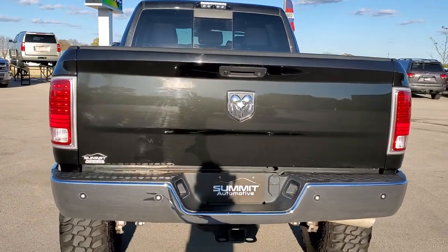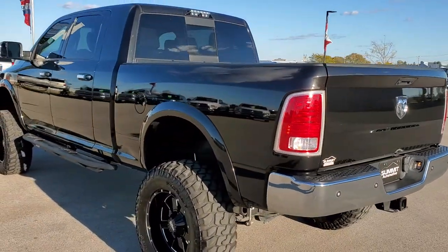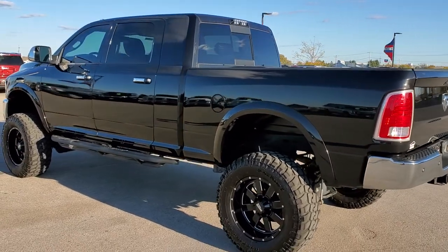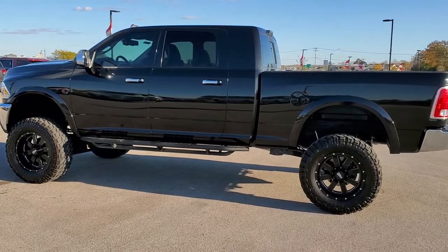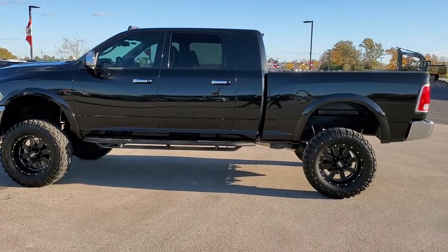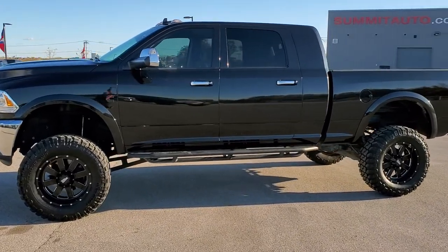Brilliant Black Crystal Pearl is the color. We shoot all of our videos in 1080p, 60 frames per second. So if you have HD capabilities on your computer, tablet, or smartphone device, turn them on right now because it is definitely your best way to check out the quality and condition of the vehicle before seeing it in person.